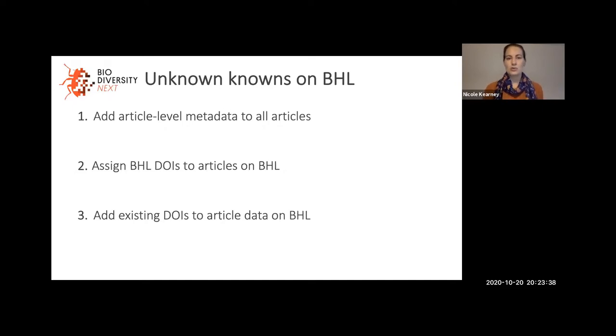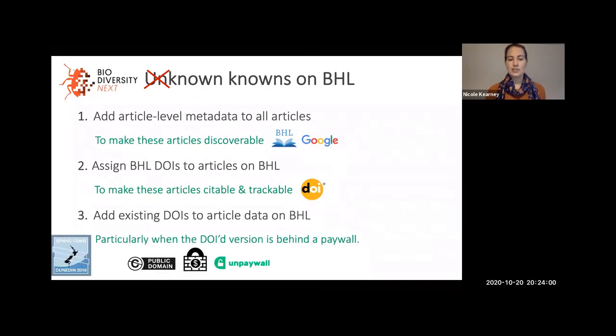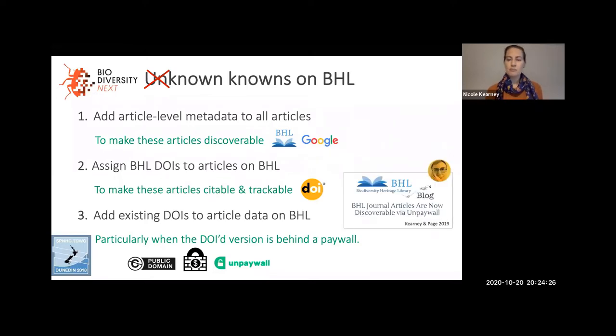I concluded my talk at Biodiversity Next by saying there were three key things BHL needs to do to bring historic literature into the modern linked network — three things to turn unknown knowns on BHL into known knowns. We need to add article-level metadata to all articles to make them discoverable not just within BHL but via external search engines. We need to assign BHL DOIs to articles on BHL to make them persistently citable and trackable. And we need to add existing DOIs to article data on BHL, particularly when the DOI versions of those articles are behind paywalls elsewhere.